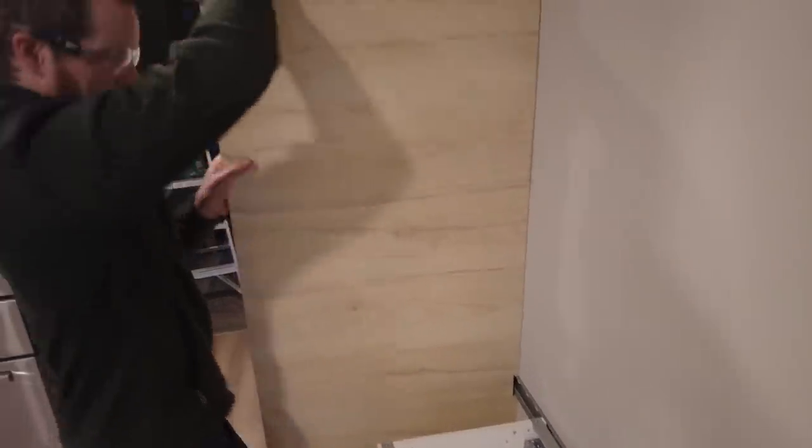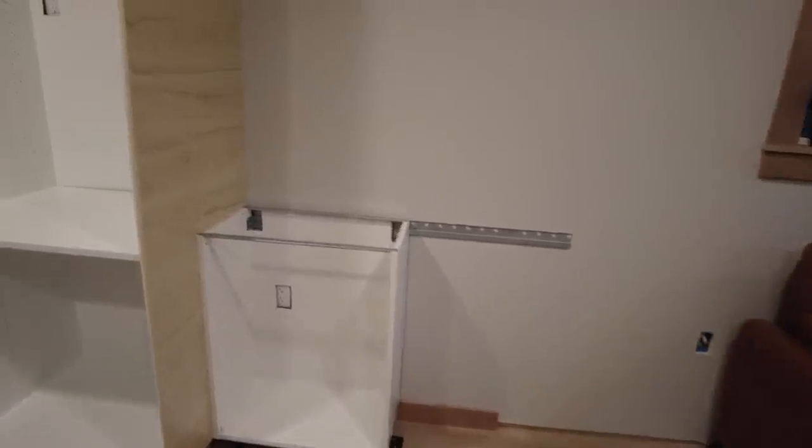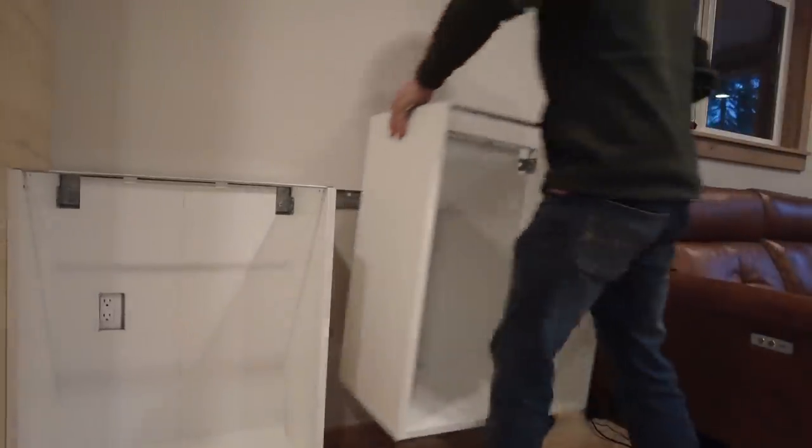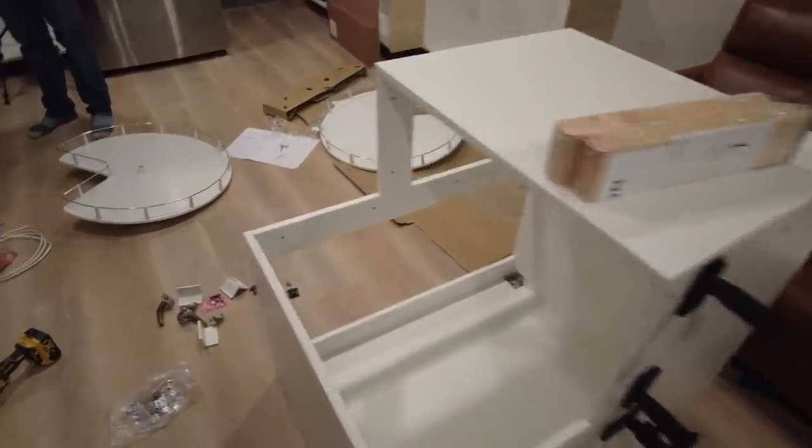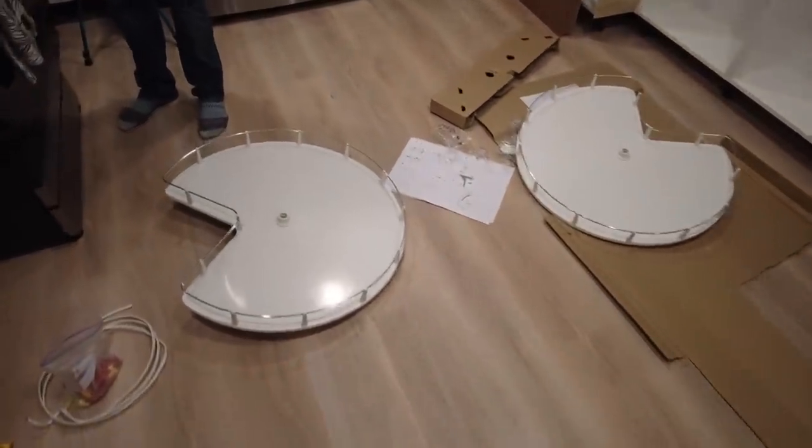Woohoo — that looks amazing! What is going on in here right now? This looks like Pac-Man. Stuff everywhere. But it's time for me to eat my pizza.